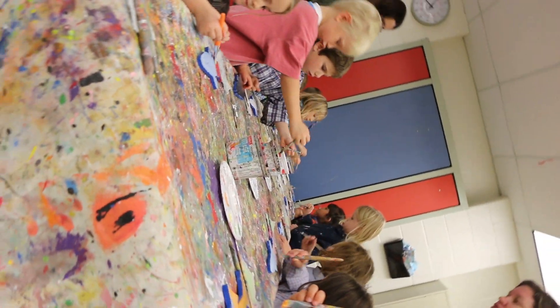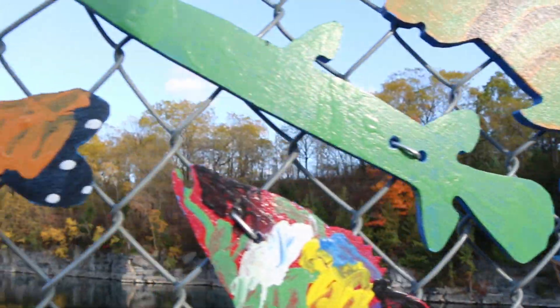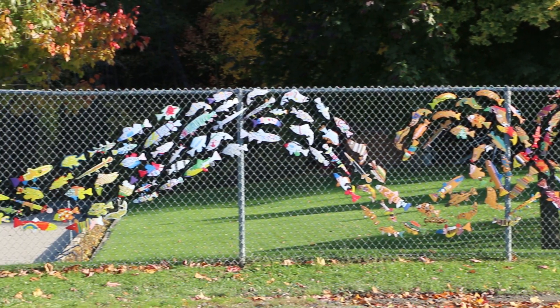Each student will paint a fish with their own designs. All the fish will go on the fence and become one large piece of community art, where everybody who walks by or drives by can be reminded that we all need to take care of our fish and where they live.